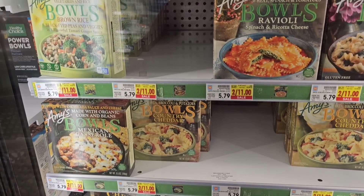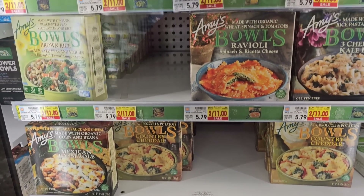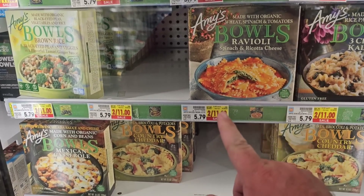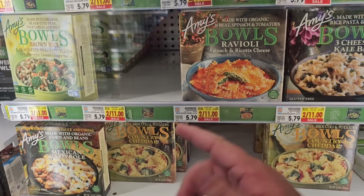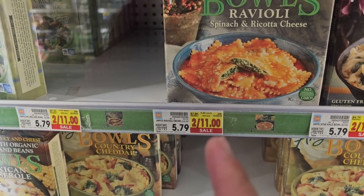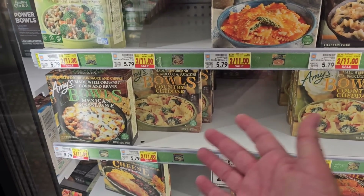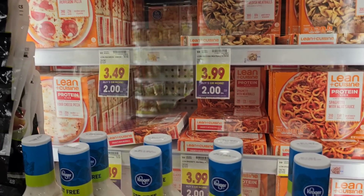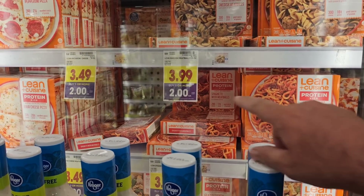Me and Jessica don't really do microwave meals, but I wanted to point something out today. We had some comments asking if I could point out some of the frozen foods. Amy's Bowls was one we always get comments on — they are on sale two for $11. Not much of a sale at $5.50 a piece, but if you're going to buy them anyway, now's the time. This sale is good until July 4th, so you only have a few days. You save $0.30 a box.